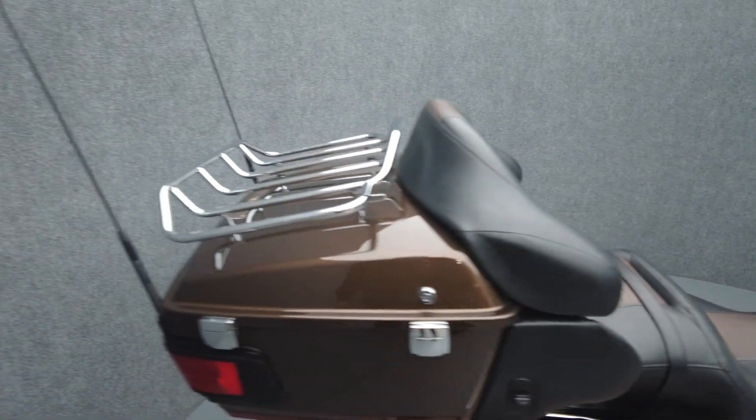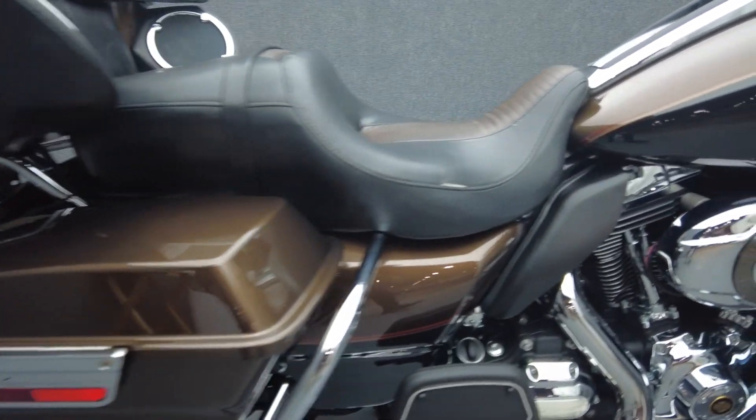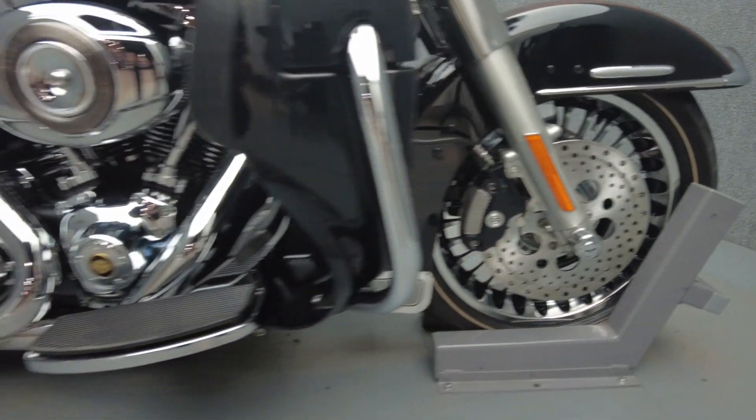It's been upgraded with Brite hard-form slip-on mufflers, an open stage one intake, Harley-Davidson heated grips, LED headlight, LED passing lamps, smoked front fender lamp, smoked front and rear turn signals, chrome switch housings, axle caps, and aftermarket rear shocks.